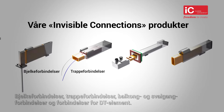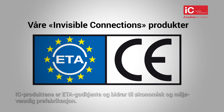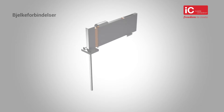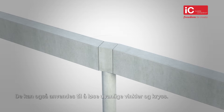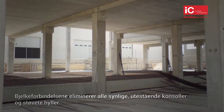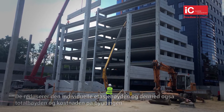Beam connections. The IC beam connection system can be used to connect beams to columns or beams to beams. Unusual angled intersections can also be accommodated. The beam connection solution eliminates visibly intrusive corbels and dusty shelves. It also reduces individual floor heights and thereby the overall height and cost of the building.